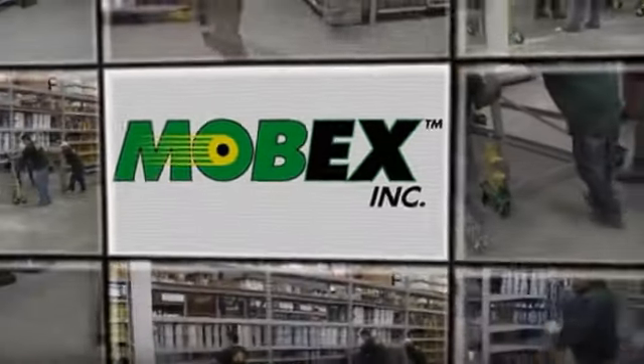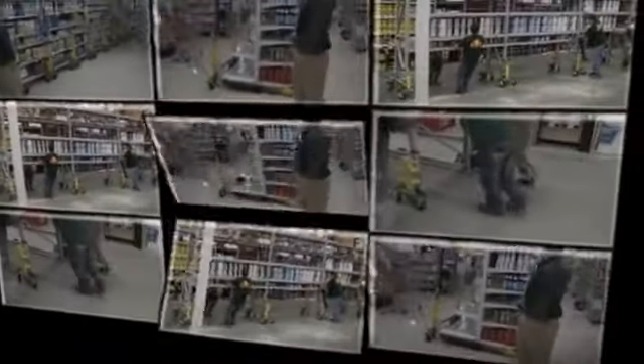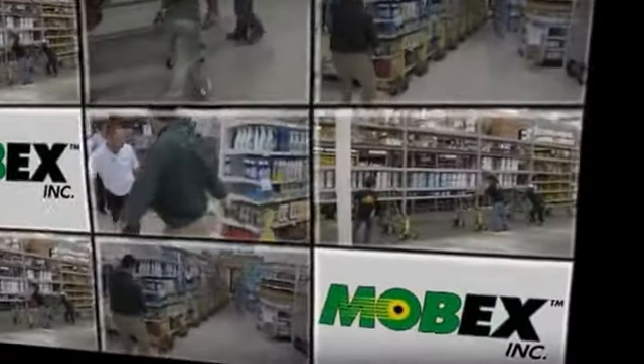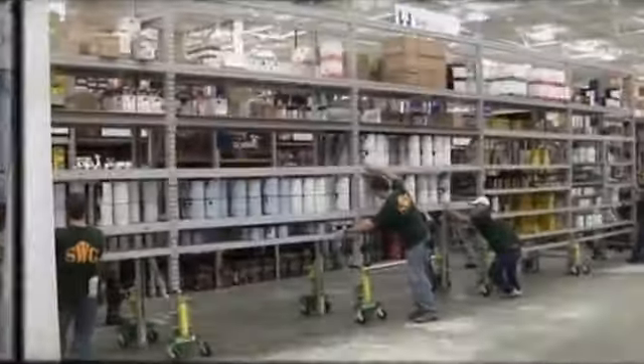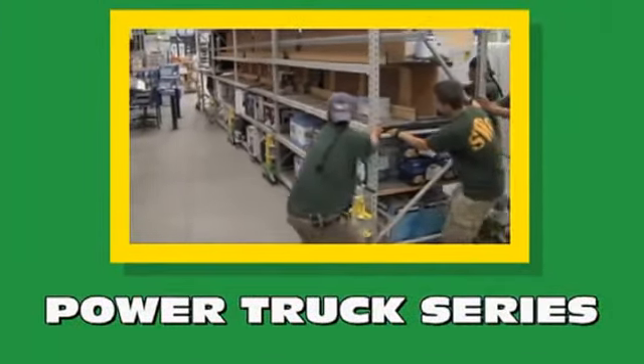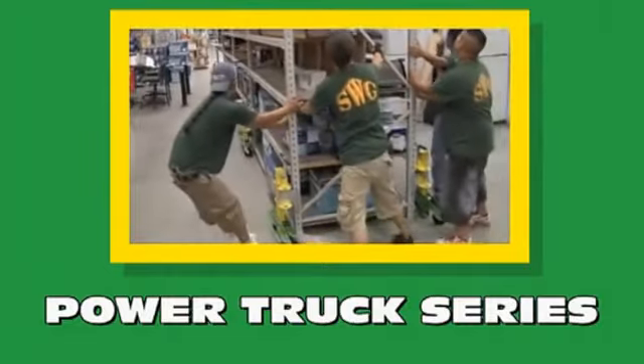Mobex Inc. is the exclusive manufacturer and distributor of the PowerTrux Series Warehouse Pallet Racking Mobilization System. This demonstration video will highlight the features, advantages and benefits of the PowerTrux Series.